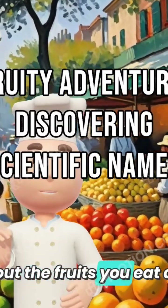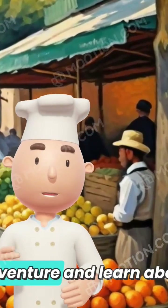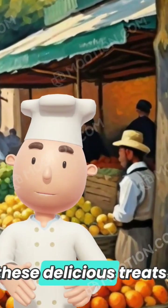Have you ever wondered about the fruits you eat in a scientific place? Let's embark on a fruity adventure and learn about these delicious treats.